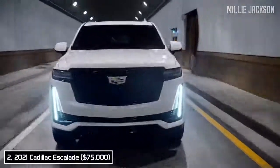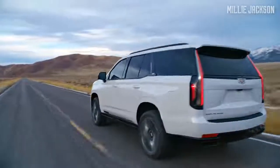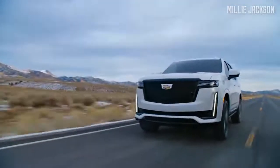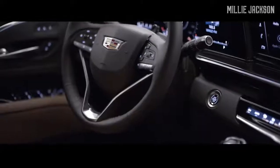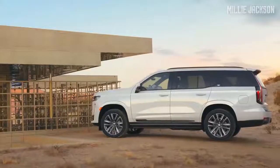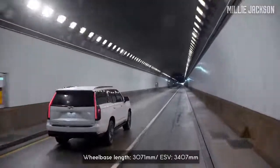Number two: the 2021 Cadillac Escalade. The fifth-generation luxury SUV from the U.S. automaker still preserves its signature design with a powerful, modern look and a more luxurious interior. It features a polished chrome grille together with bold, chiseled lines. The standard 2021 Escalade has a wheelbase length of 3,071 millimeters, along with a new independent suspension.